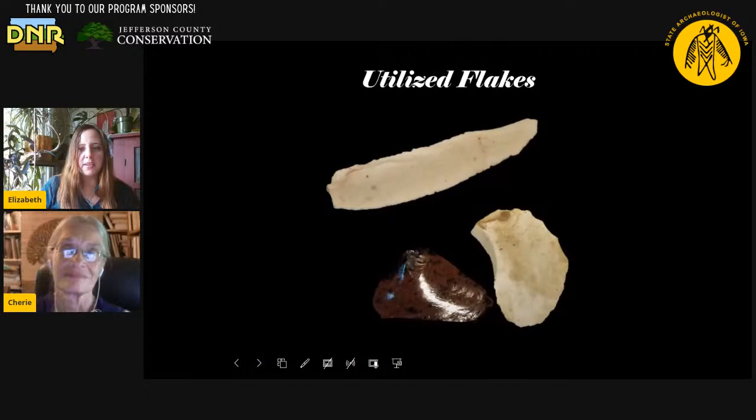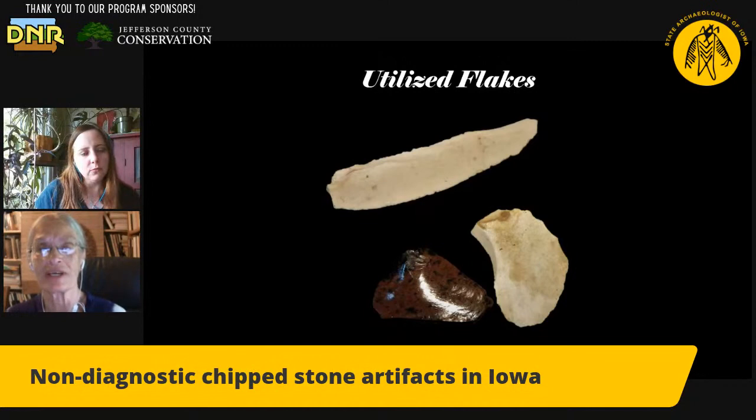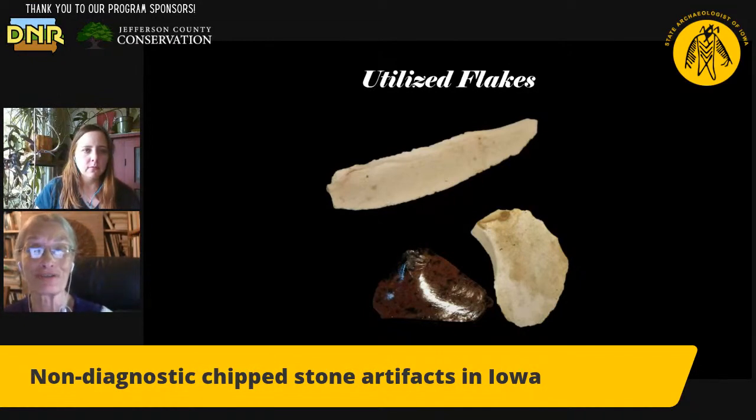So we're talking about non-diagnostic artifacts now, starting with the most basic. Can you explain what non-diagnostic means and what are we looking at? A diagnostic tool would give us a clue as to the time period it was used or the culture group that was using it — just like looking at styles of cars or styles of shoes. You can say, oh, that's a 1960s Volkswagen versus a 1990s Volkswagen. We can look at different kinds of shapes of spear points or pattern tools and have that information from years and years of archaeological research.